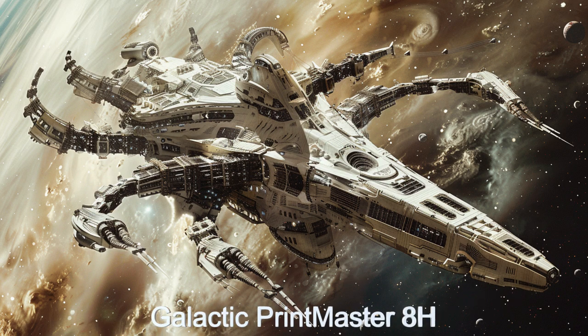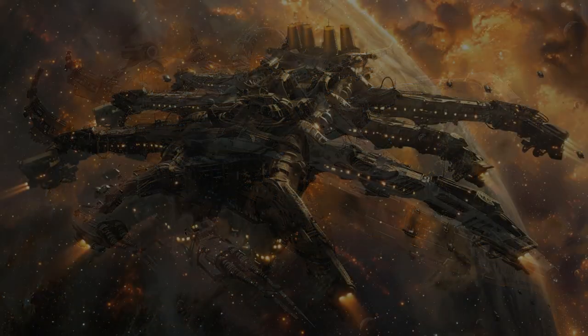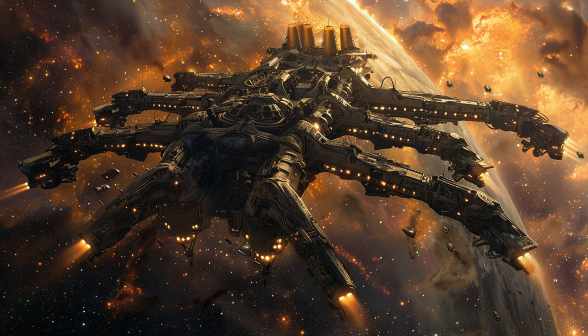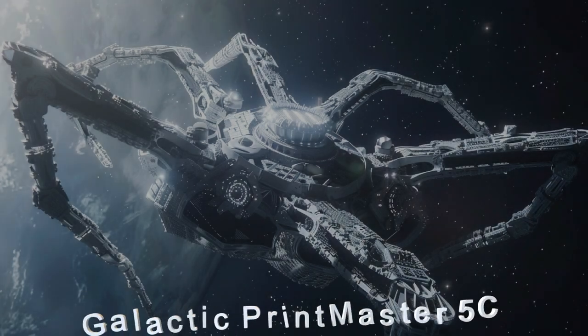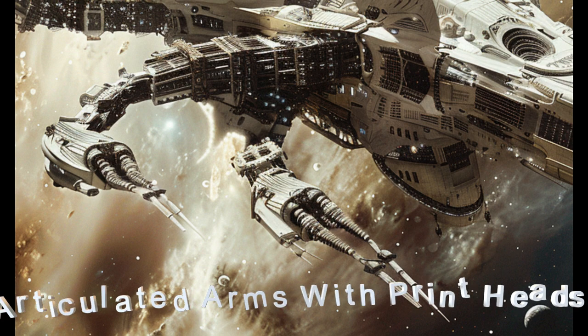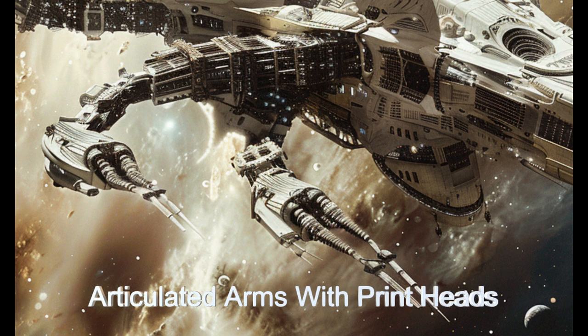Welcome to an in-depth look at the Galactic Printmaster, a groundbreaking alien spaceship designed for rapid and precise construction of spaceship superstructures. Originating from the planet HD 4307C, this remarkable spacecraft utilizes massive 3D printing heads mounted on long articulated mechanical arms, ranging from 4 to 10 per ship.